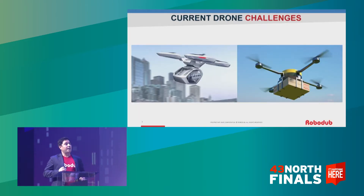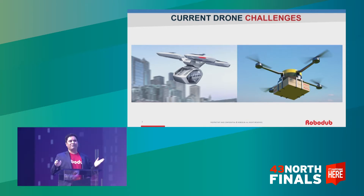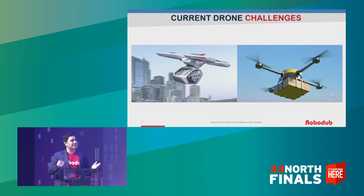This is a drone Airbus has built to carry passengers. Imagine yourself in one of these going to work in Buffalo when one of the rotors fails and the drone starts to plummet. Scary, isn't it? Drone safety is a huge issue. So is efficiency. Companies like Amazon, Google, UPS — they want to deliver multiple packages in a single flight, but they can't do so. It makes their drone imbalanced.